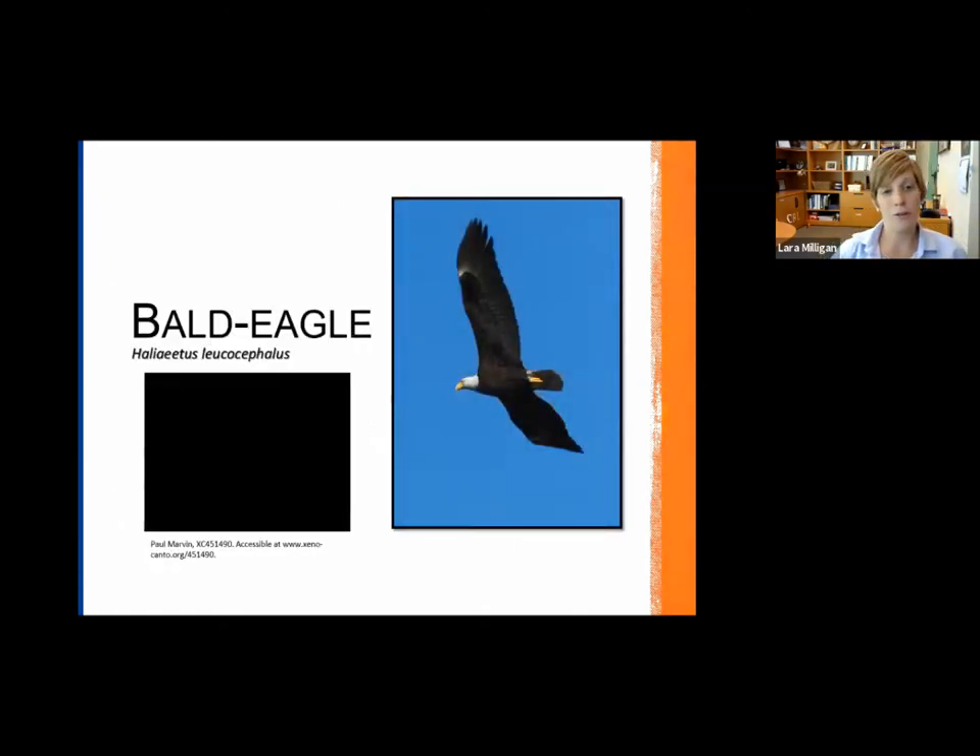Switching over to the bald eagle, which can be confused with the osprey — we touched on that in a previous webinar, how to tell the two apart, especially when eagles are immature. Let's hear the bald eagle call because a lot of people aren't familiar with this one.